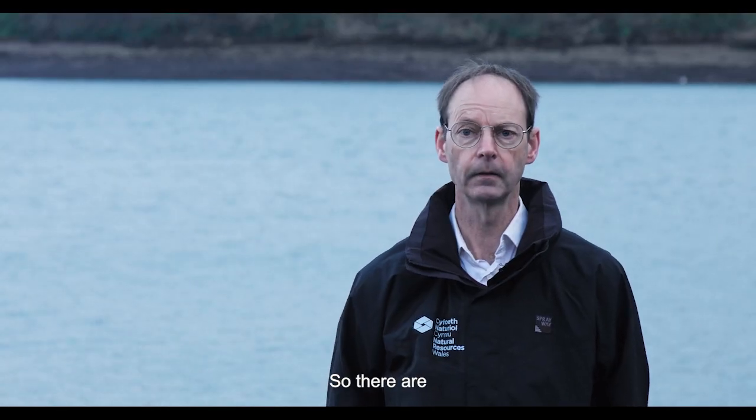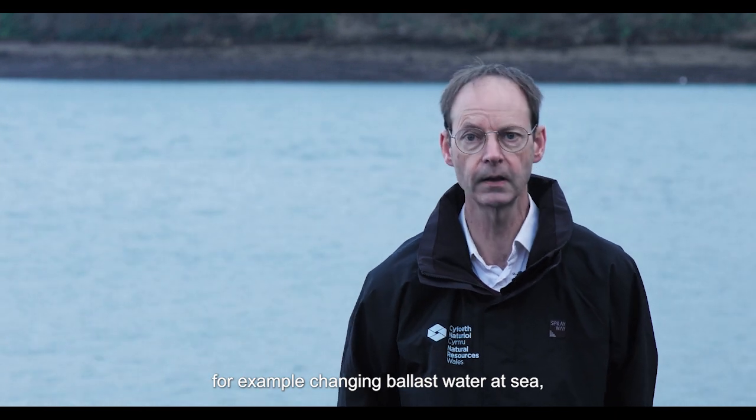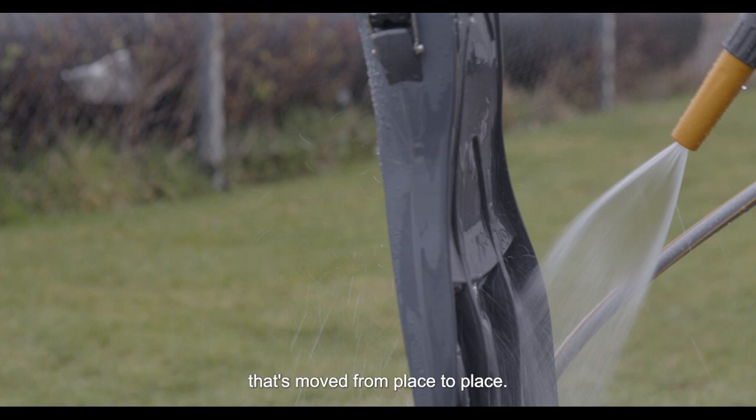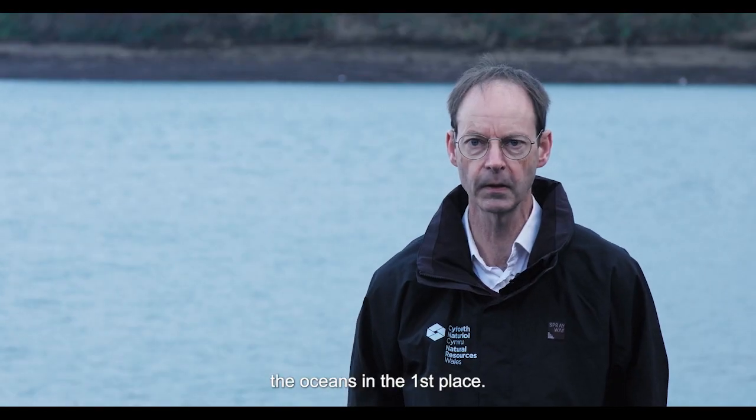There are various procedures carried out these days, for example changing ballast water at sea, sterilising and cleaning any equipment that's moved from place to place. This is a really important means of not letting them cross the oceans in the first place.